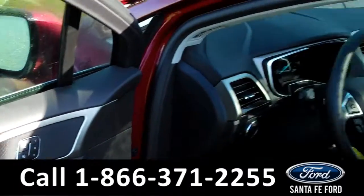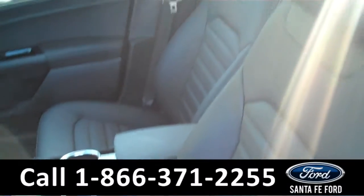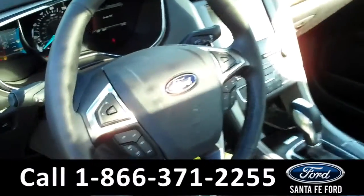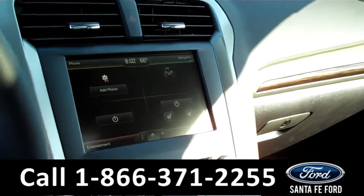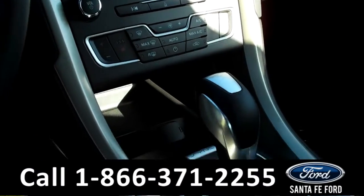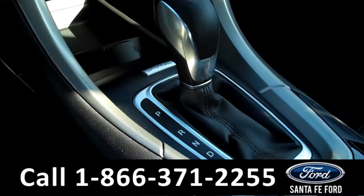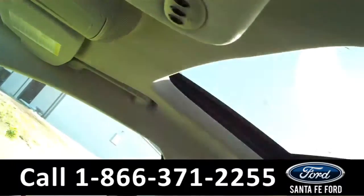Inside we have powered controls, including the powered front seats, black leather interior, and cruise audio controls on the steering wheel. We have a GPS navigation system, backup camera with backup sensors, and Sirius satellite radio. We have SYNC powered by Microsoft, heated front seats, and up here we have a moon roof.